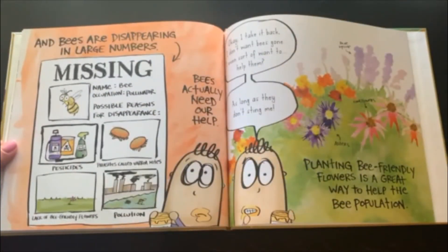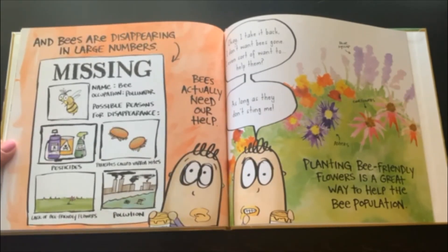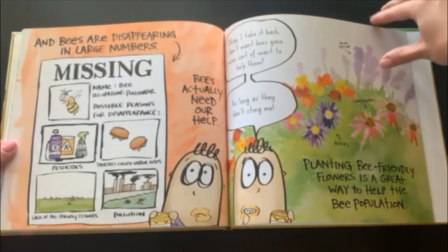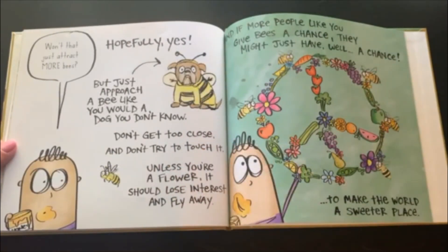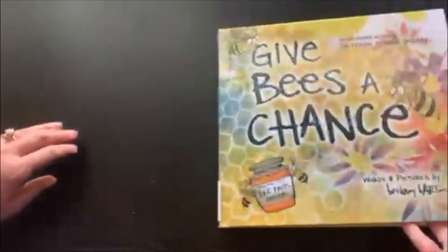And bees are disappearing in large numbers. Bees actually need our help. Okay, I take it back. I don't want bees gone. I even sort of want to help them, as long as they don't sting me. Planting bee-friendly flowers is a great way to help the bee population. But just approach a bee like you would a dog you don't know — don't get too close, don't try to touch it. Unless you're a flower, it should lose interest and fly away. And if more people like you give bees a chance, they might just have a chance to make the world a sweeter place.